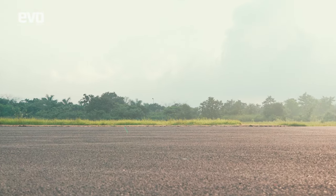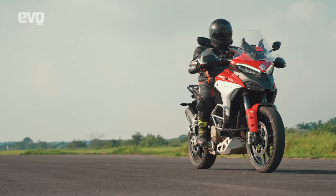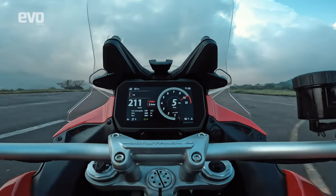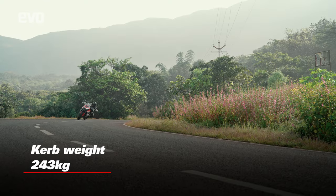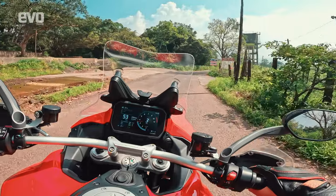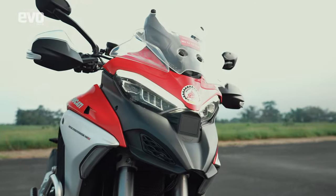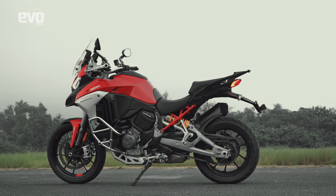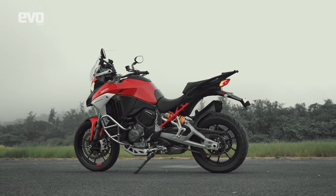The Gran Turismo V4 displaces 1158cc compared to the 1103cc of the Desmoserici Stradale. Compared to the Panigale and the Street Fighter, the Gran Turismo V4 makes a more modest 168 horsepower and 125 Newton meters of torque, giving it all the oomph you'd need to rack up those miles. Despite being a large, almost 250kg tourer, the Multistrada V4 is a sharp handler — one you'd almost call nimble. It loves the corners, and looks best in this shade of red. If I had a gun to my head to keep a single-bike garage, this would be it.